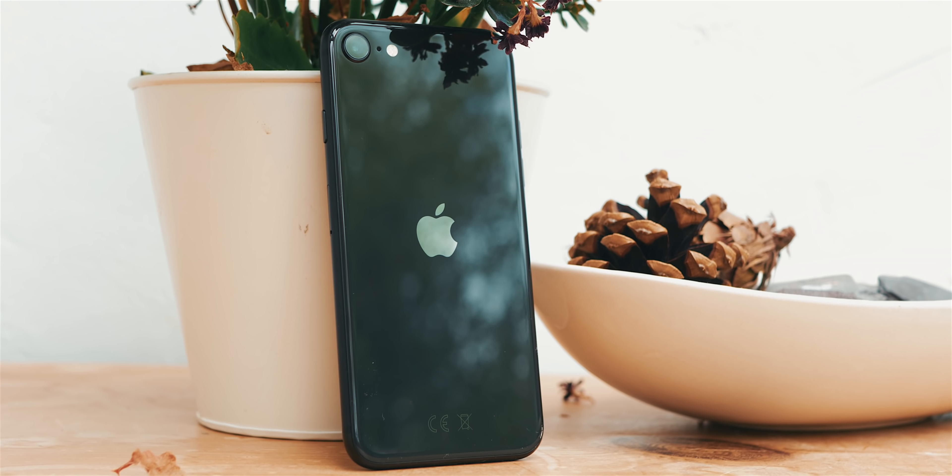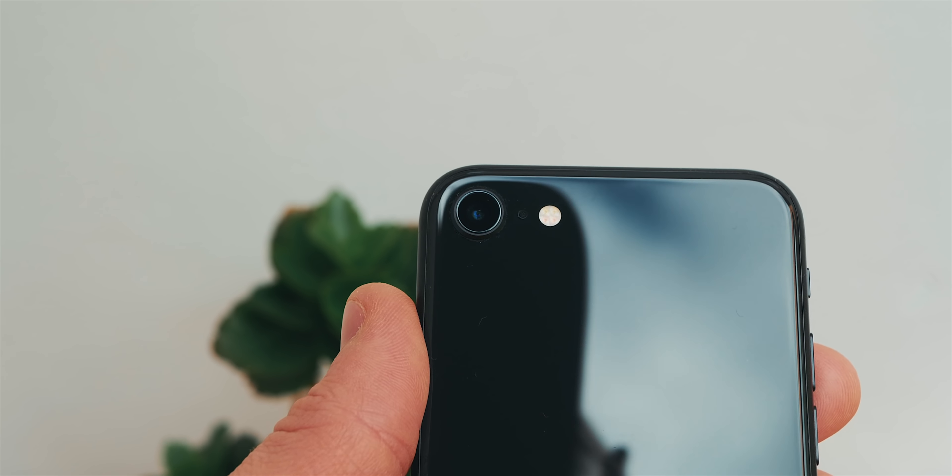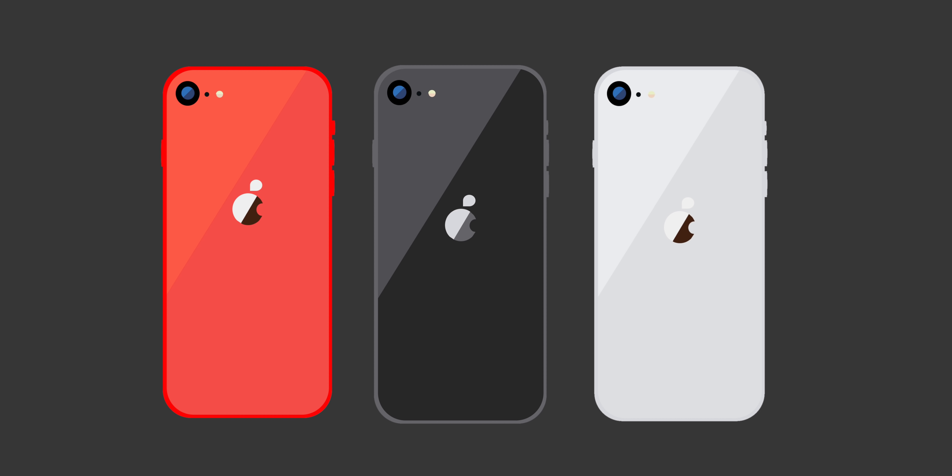It is always nice to know the options are there. The iPhone SE weighs 148 grams, so exactly the same as it was on the iPhone 8, which would make sense, as they do look very similar. Finally, there are 3 color options, being black, white, and red, all of which look nice and rich.